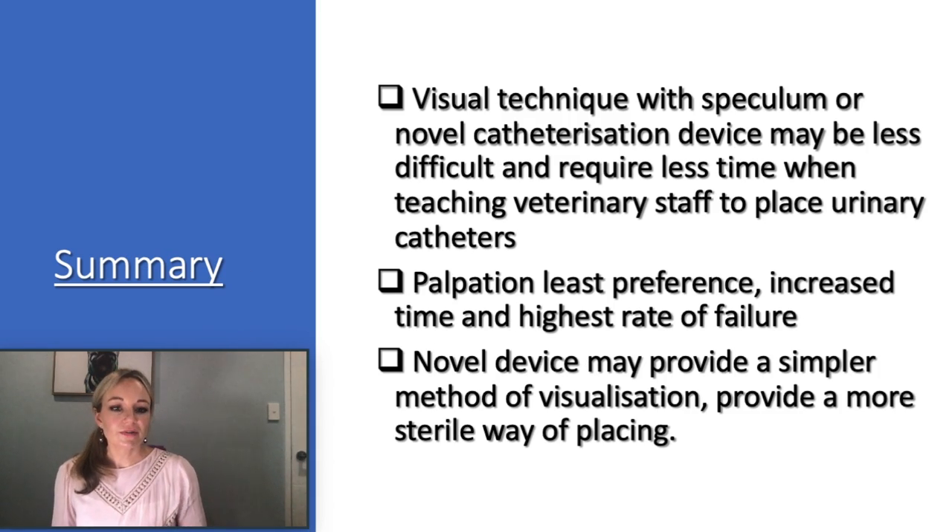In summary, the results indicate that a visual technique with speculum or novel catheterization device may be less difficult and require less time than blind palpation when teaching veterinary staff to place urinary catheters. Blind palpation appears to be the technique of least preference, with increased time requirement and highest rate of failure. The novel urinary catheterization device may provide a simpler method of visualization of the urethral papilla and a more sterile way of placing the catheter, although further investigation is needed. The novel catheterization device technique is simple, requires minimal training, and is a viable alternative technique for urinary catheterization.